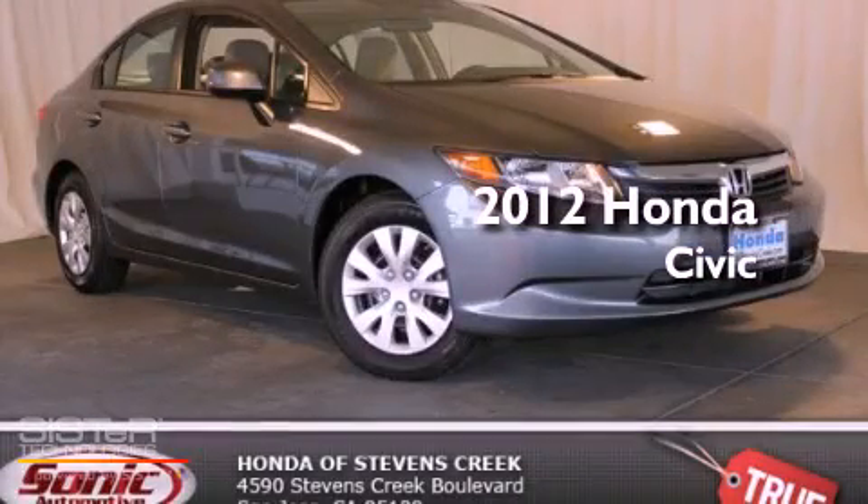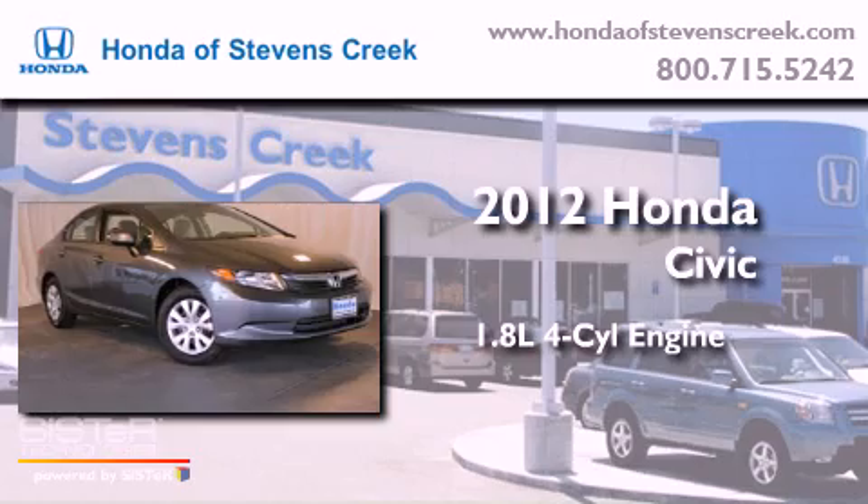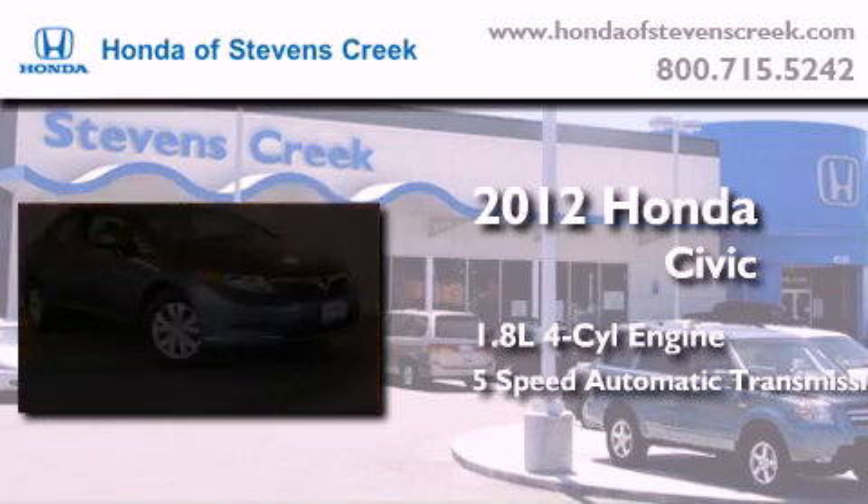This is a brand new 2012 Honda Civic. It has a 1.8 liter 4-cylinder engine and a 5-speed automatic transmission.